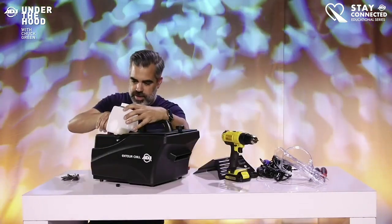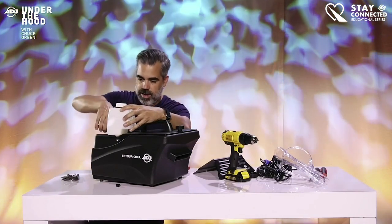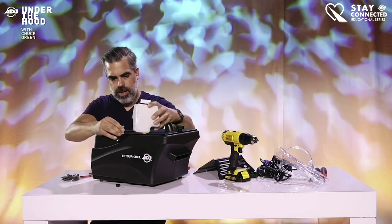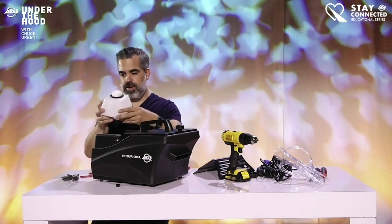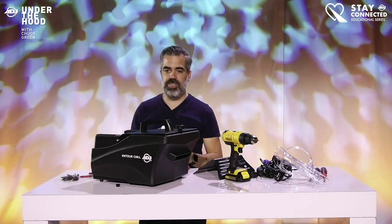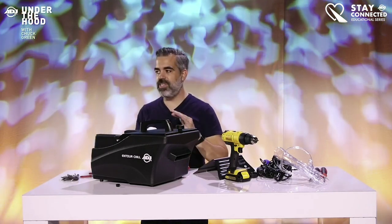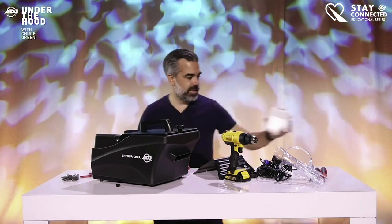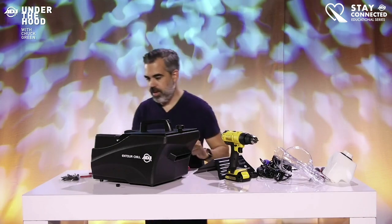I'm going to take the tank off here. There's a zip tie — there we go. This is the fog tank. It's amazing that this machine is so efficient — you can run it continuously for an hour from a tank this size.